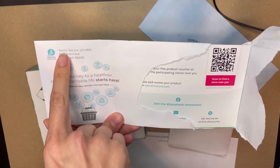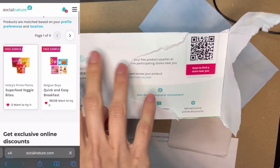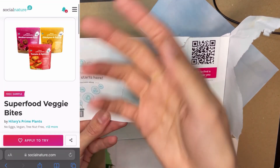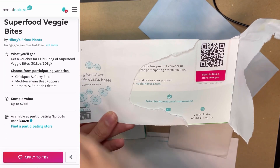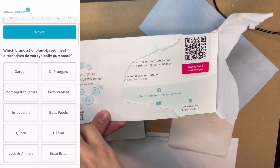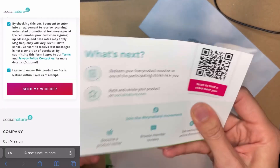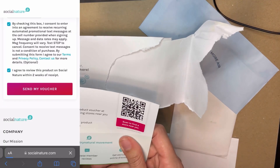The first one I'm opening — the company's called Social Nature. Basically when you create an account with them, sometimes they'll have products available, other times they won't. You'll click on the ones that you want to, I guess in a sense, apply for. Some of them are 100% free, and it kind of tells you like nearby stores that you can get the item at.